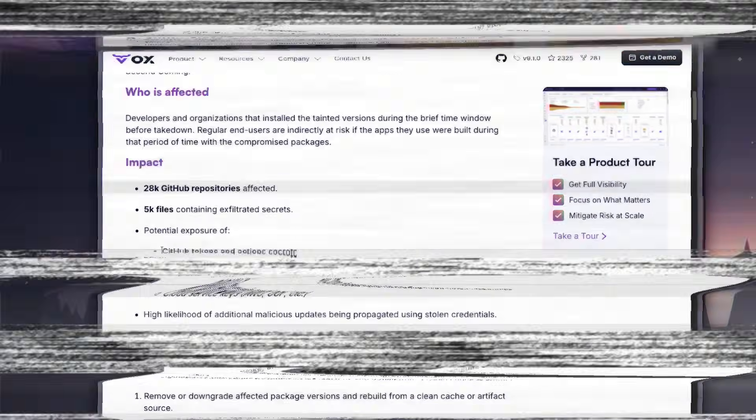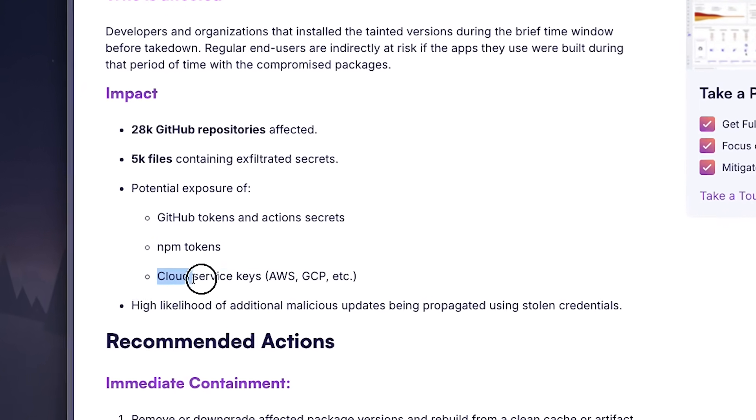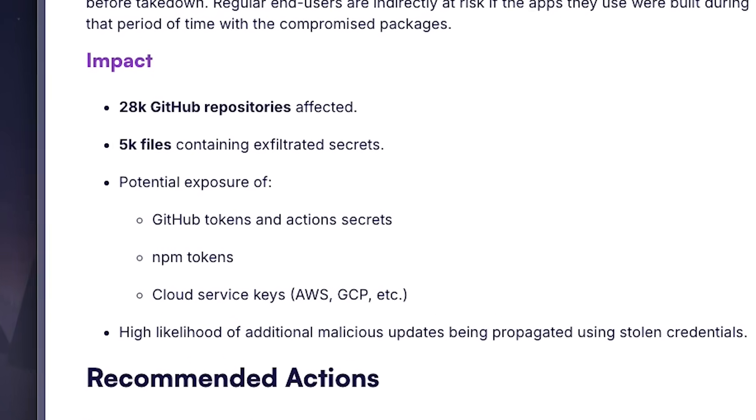The main goal of the Shai-Hulud attack is to expose developers' secrets. This includes GitHub tokens, cloud keys, API keys, NPM publish tokens — anything that can help the attackers move deeper into your systems.